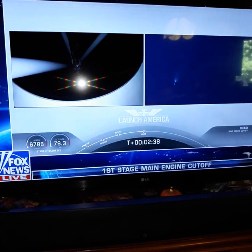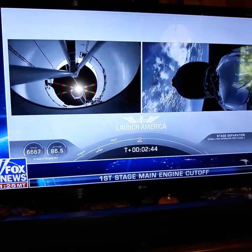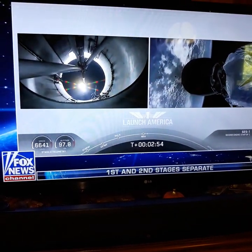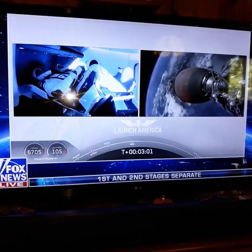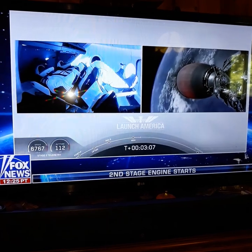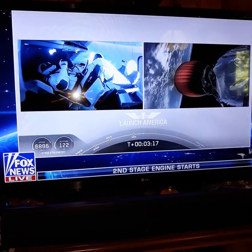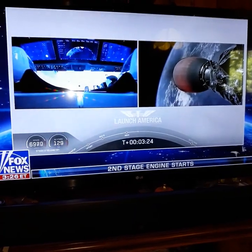And we have MECO. Falcon stage separation confirmed. Wow. We have stage separation confirmed. The first stage is beginning its flight back. The second stage, powered by that single Merlin 1D vacuum engine, has ignited. They're going to continue under the power of this second stage, holding nominal. Good job, guys. SECO — second engine cutoff — in about 8 minutes 44 seconds into today's flight; a little over 5 minutes to go still on this second stage.